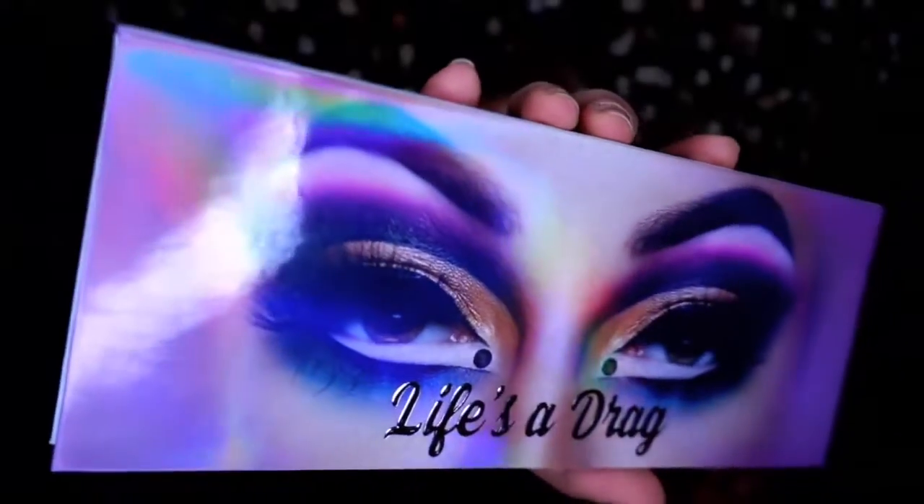Last but not least in this box, and the most amazing thing I'm so happy I got — Life is a Drag by Manny MUA. I want to support creators, so I have Bailey Sarian's palette, Dragun Beauty Chrissy's palette, some of Jeffree Star's palette, James Charles's palette, and now Manny MUA. I want to try and support as many creators as possible, regardless of how we feel about any of them.